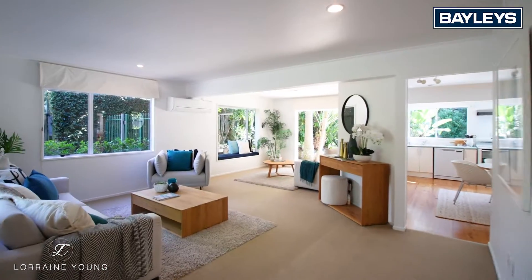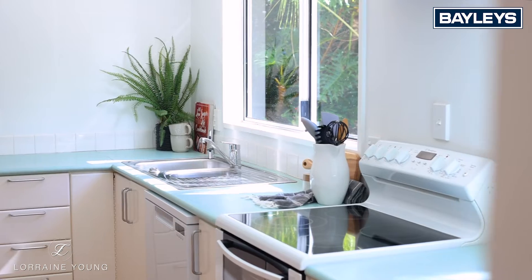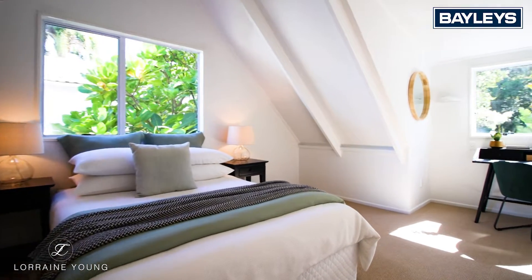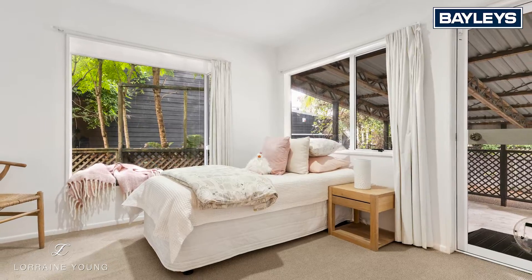All rooms are light and bright and you'll love the reserve outlook from nearly every room. There are three double bedrooms upstairs, including a large master with ensuite and loads of storage, and there's a downstairs bedroom or home office with a third bathroom.